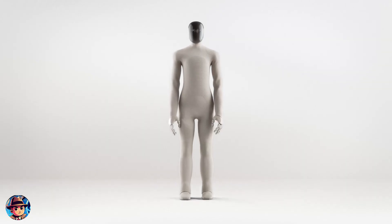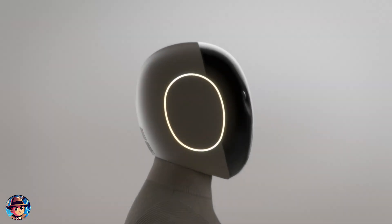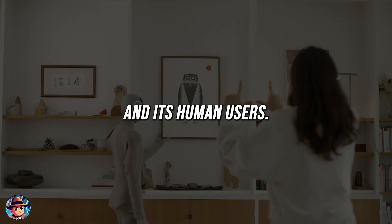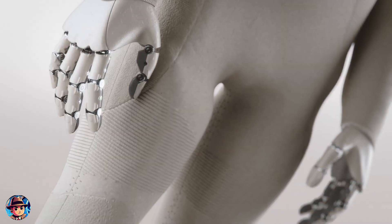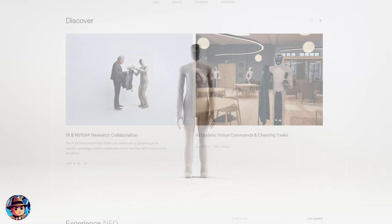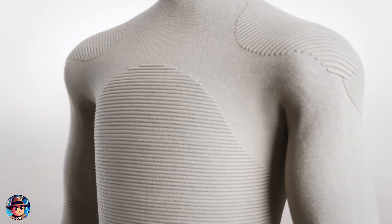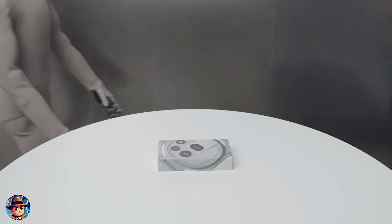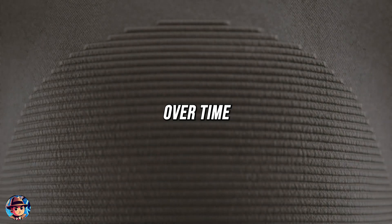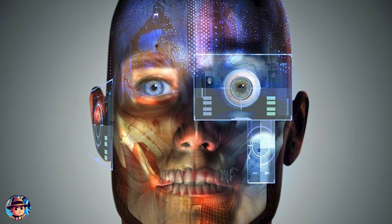Another groundbreaking feature of Neo Gamma is its emotional communication system. Using LED emotional earrings, the robot can express its current status and mood through colors and patterns, enhancing communication between it and its human users. However, don't expect full autonomy just yet. 1X is taking a cautious approach, with early deployments relying heavily on teleoperation — humans retaining the ability to remotely control the robot's actions. This is a smart way to gather real-world data to improve the AI over time, and with privacy settings allowing users to control when data is accessed, the company is addressing common concerns about security and trust.